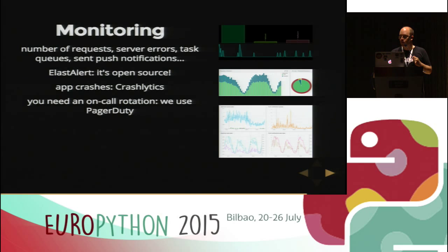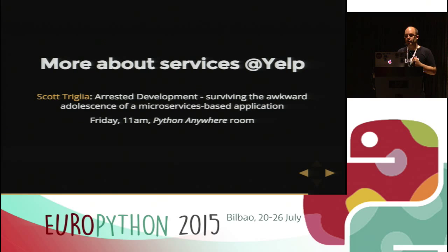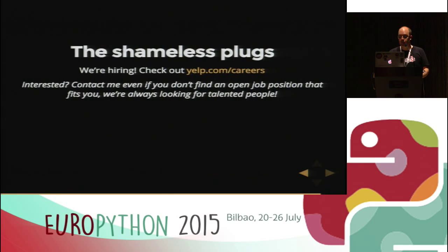That's basically it. I want to mention another talk if you're interested in services: Scott Trillia is giving a talk called 'Arrested Development: Surviving the Awkward Adolescence of a Microservices-Based Application' — Friday at 11am in the Python Anywhere Room. Go check it out, it's a great talk. Also, we are hiring — check out yelp.com/careers. Even if you don't find your ideal job opening, contact me or visit our booth. We're always looking for talented people. We have offices in Hamburg (where I work), London, and San Francisco.